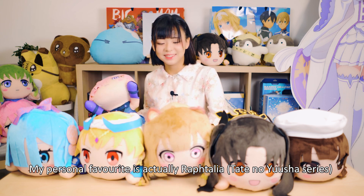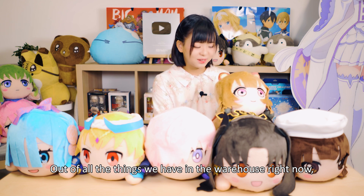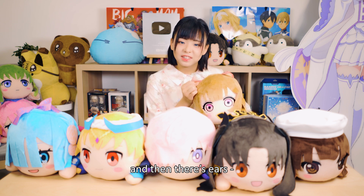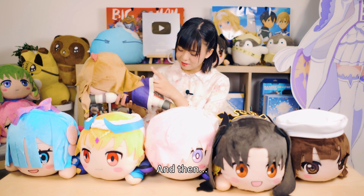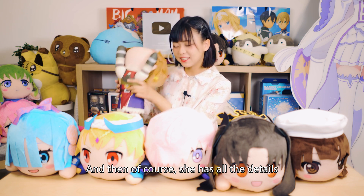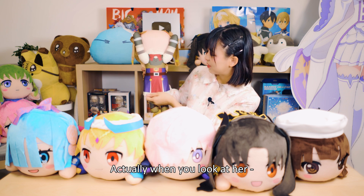My personal favorite out of all the things we have in the warehouse right now is actually Raphtalia. I think she's the cutest — her eyes are so round, the face is perfectly shaped, and then there are her ears. Kimono mimi is a thing! And her tag — I'm sorry — her underwear is white. Of course she has all the details.